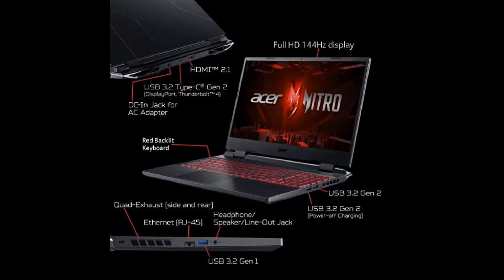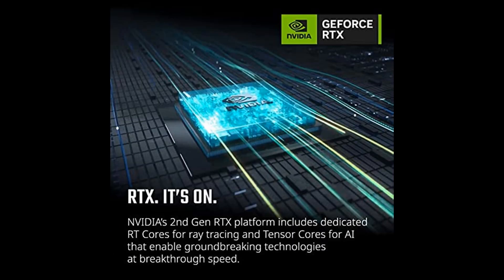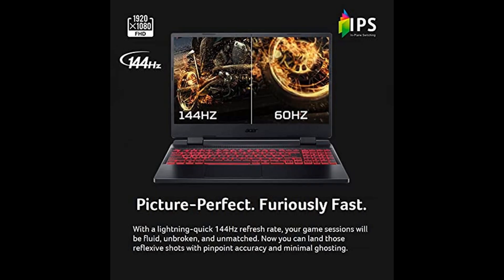Plus, with its 15.6-inch full-HD IPS display with a lightning-quick 144Hz refresh rate, you'll never miss a frame.